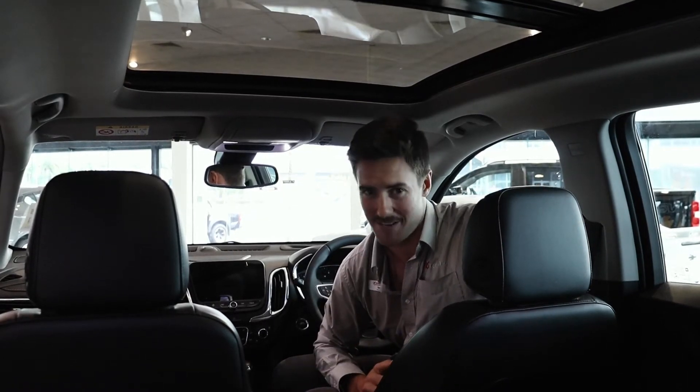One thing you won't see from looking online is the amount of room that's inside the car. Designed by General Motors in the States, it's made to be a large five-seat SUV, and there's one thing that Americans do well — and that's space.